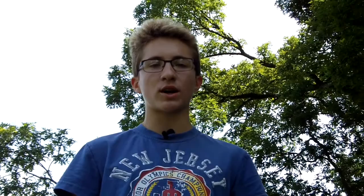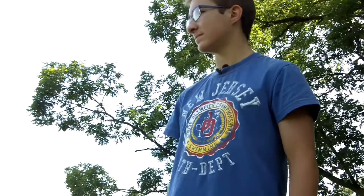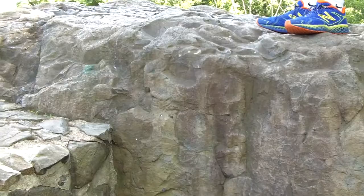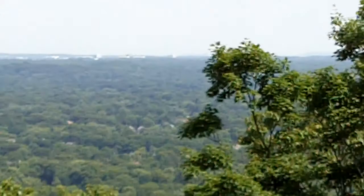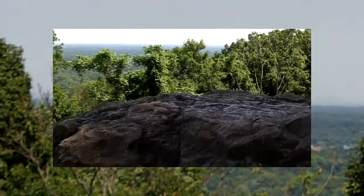I'm standing on a rocky outcrop that was a strategic outlook for General George Washington during the Revolutionary War. At that time, the land below was mostly fields and meadows offering a clear view for 30 miles. In 1777, the ability to monitor British troop movements from this location proved crucial to the survival of the Continental Army.